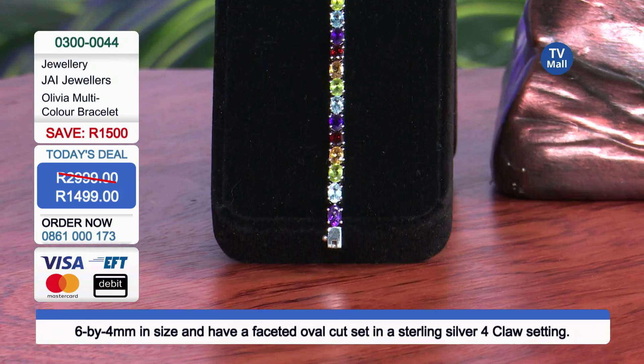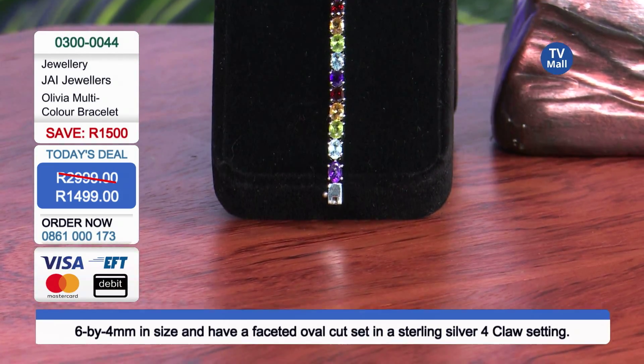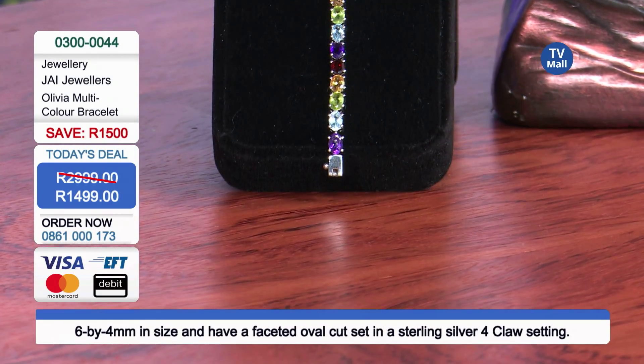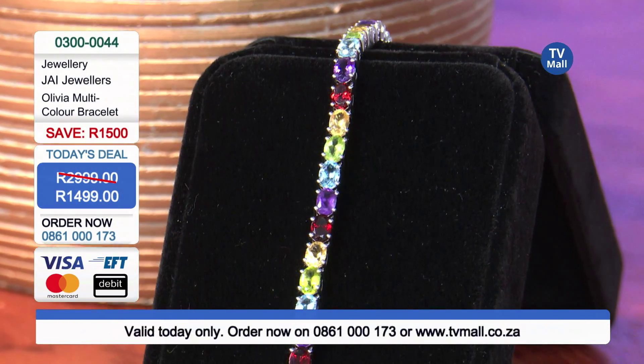You've got a finely crafted piece of jewelry, exclusively imported. You're not going to find this anywhere else in Southern Africa, other than right here at TV Mall. And at this price, we are going to sell out, so you've got to order right now.